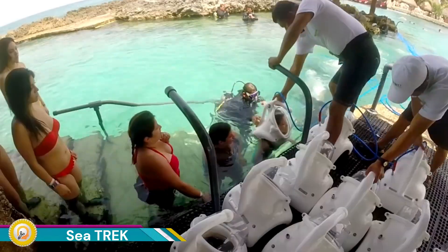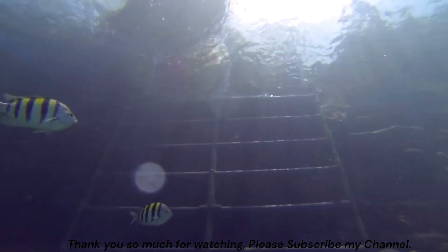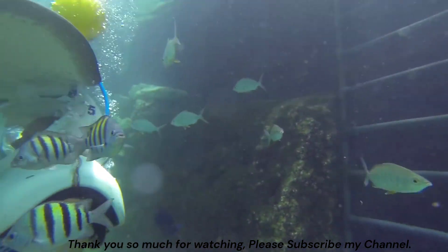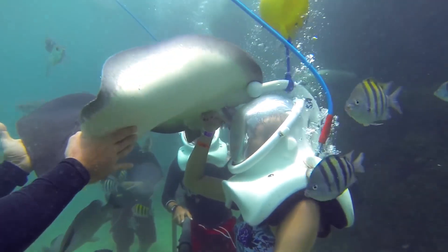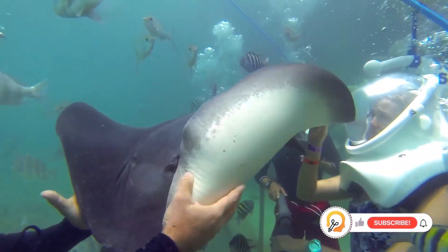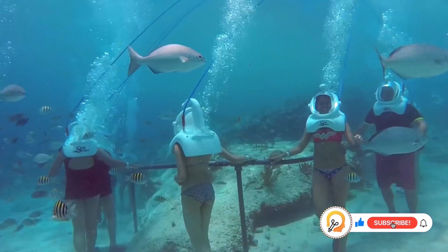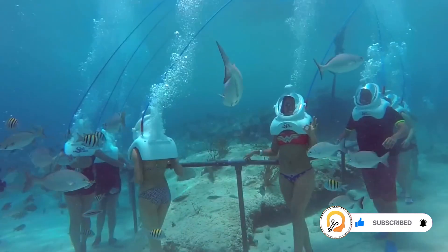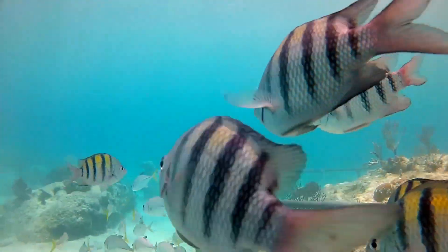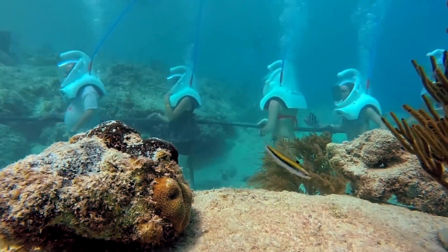Sea Trek is a guided underwater walking tour designed for people of all ages and swimming abilities. It allows you to experience the underwater world without needing any scuba diving certification or swimming skills. Participants wear specially designed helmets that provide air and allow them to see clearly underwater. Before heading under, participants are given a comprehensive safety briefing and instructions on how to use the helmet and equipment.